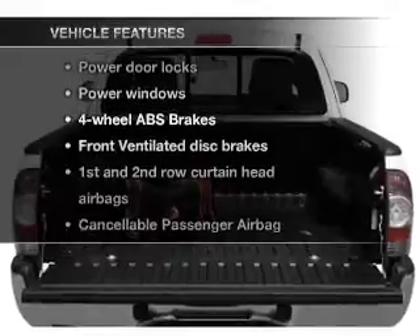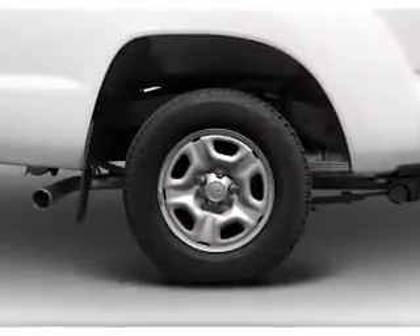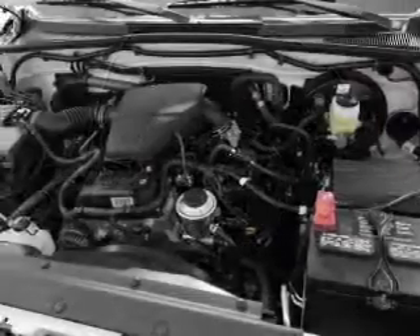Plus, enjoy these notable features that are included in this vehicle: air conditioning, power door locks, power windows, power steering, and AM-FM stereo with a CD player.